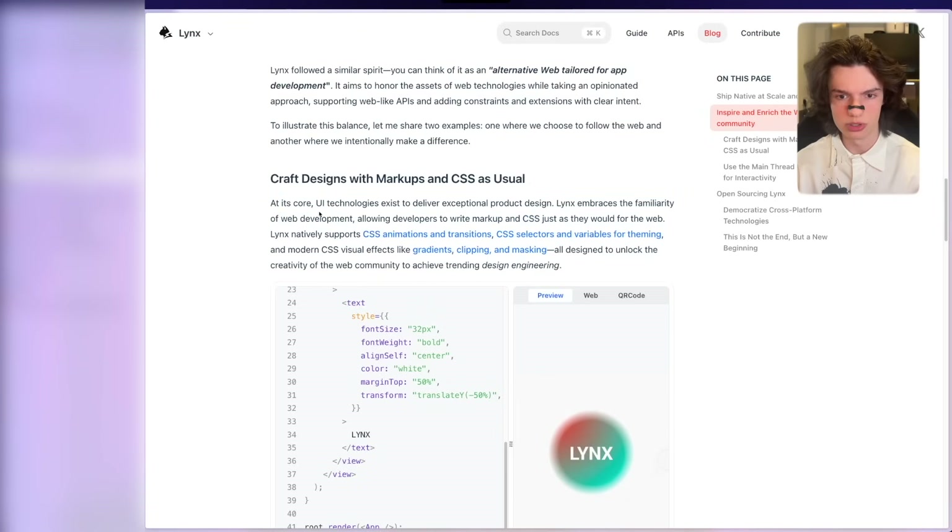At its core, UI technologies exist to deliver exceptional product design. Lynx natively supports CSS animations and transitions, CSS selectors, variables for theming, modern CSS visual effects like gradients, clipping, and masking — all designed to unlock the creativity of the web community to achieve trending design engineering. This is actually big. This is the type of things I want to be using for styling. I'm just so used to CSS. It's much easier. There are so many more resources on CSS than there are on styling React Native components.